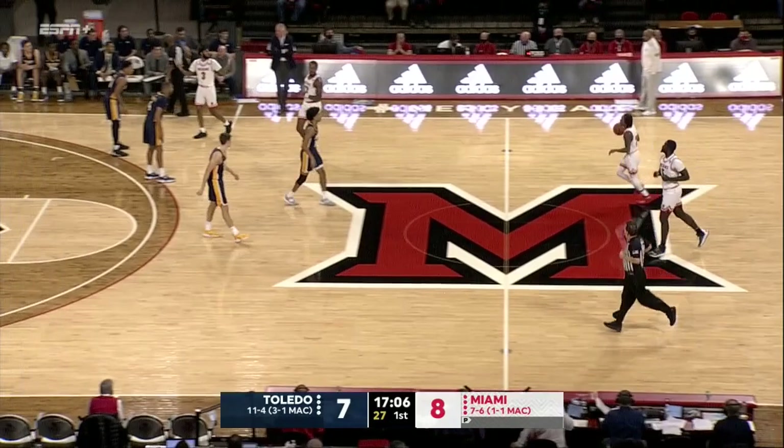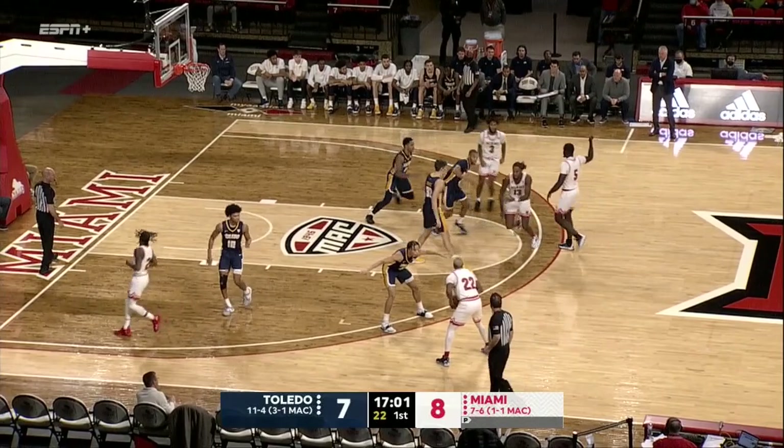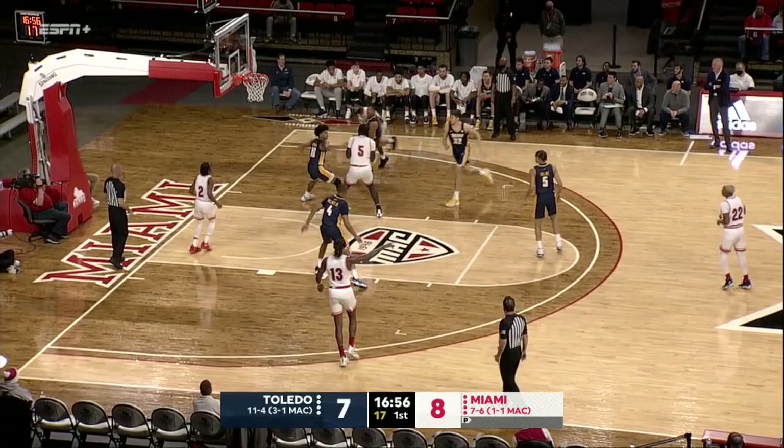I don't know that Shoemate's ever missed a shot in this building. He was 16 of 16 last year against Miami, including 11 of 11 from the field here at Millett in a 33-point game against the Redhawks. First in the MAC in three-point percentage at 52 percent.